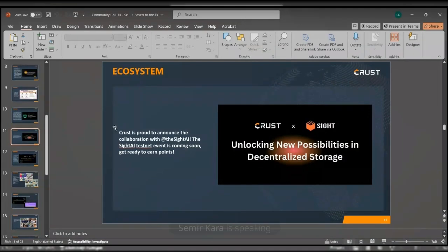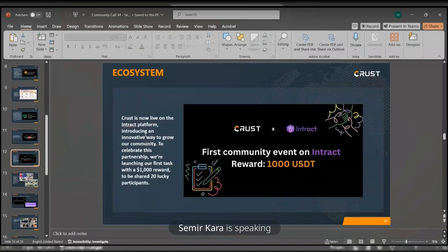Crust Network is proud to announce the collaboration with CYTE AI. The CYTE AI testnet event is coming soon — get ready to earn points. Crust is now live with the Intrack platform, introducing an innovative way to grow our community. To celebrate this partnership, we are launching our first task with a $1,000 real-world reward to be shared between 20 lucky participants.